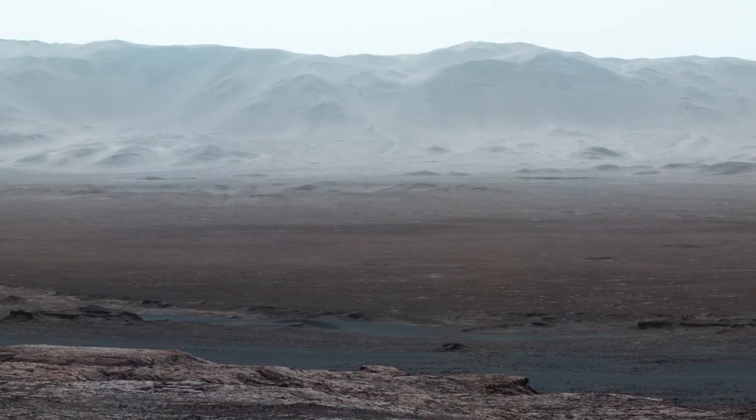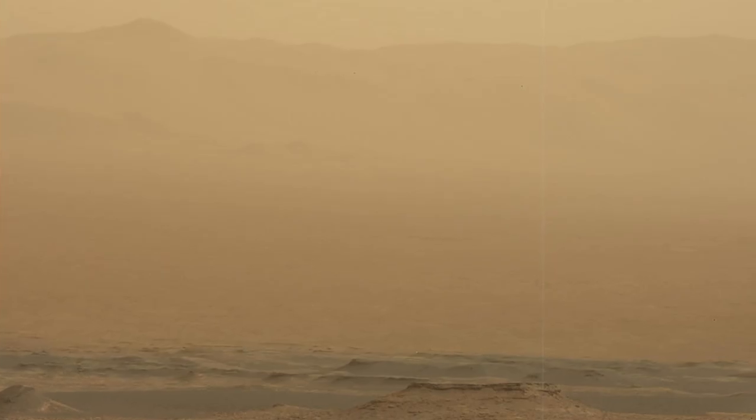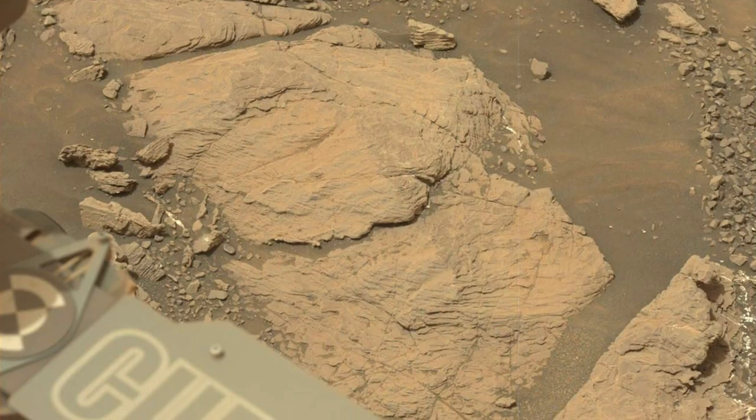For example, the surface of Mars is just filled with dust. So you have to make sure you design all of your instruments in a way that can survive those basic fundamental environments.